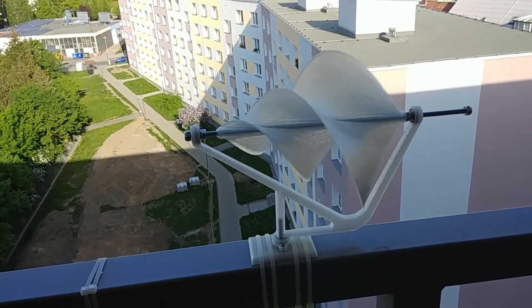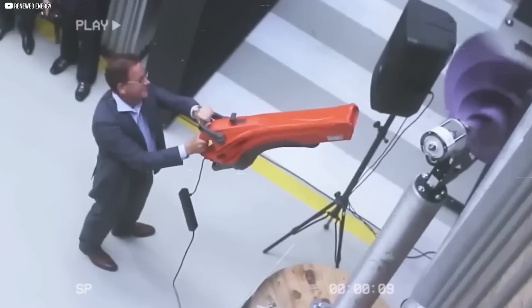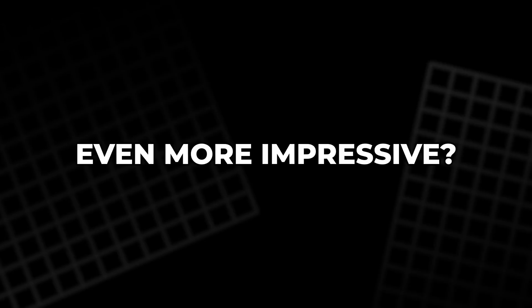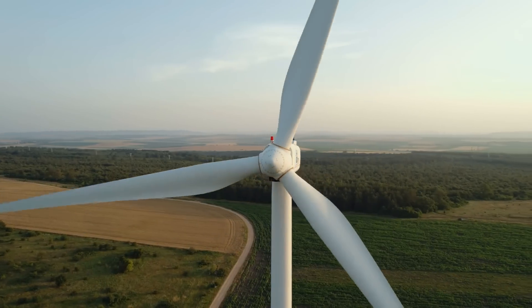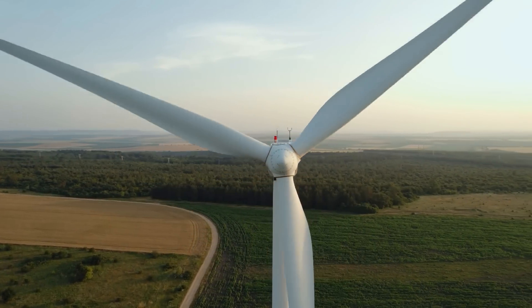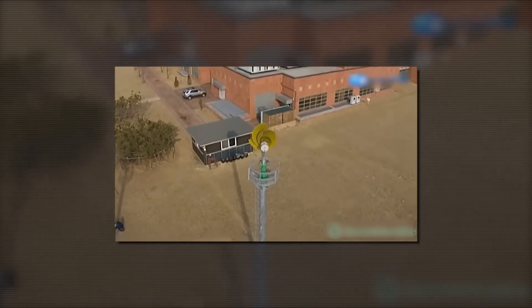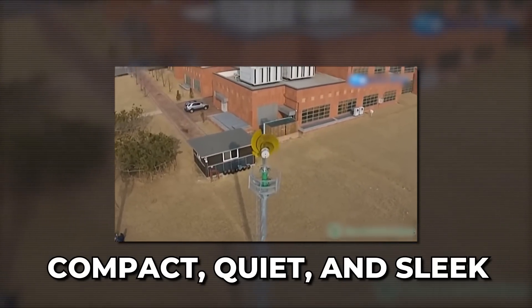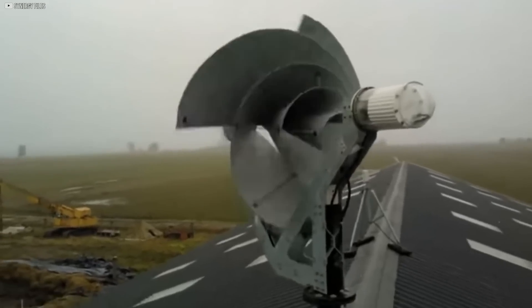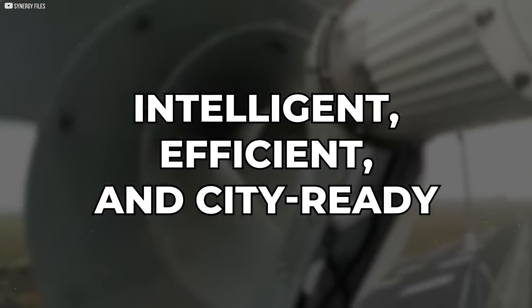Like a weather vane, it automatically turns to face the wind, ensuring maximum energy capture without any complicated electronics. Even more impressive? It runs almost silently. Traditional turbines generate constant whirring noises, annoying for neighbors and city planners. But the Liam F1 hums like a breeze. It's built for the urban environment — compact, quiet, and sleek. This isn't just another windmill. It's the first of a new generation: intelligent, efficient, and city-ready.